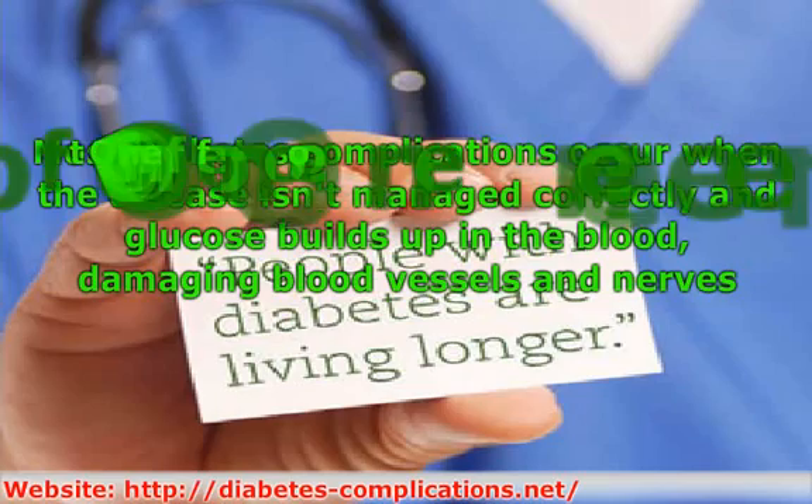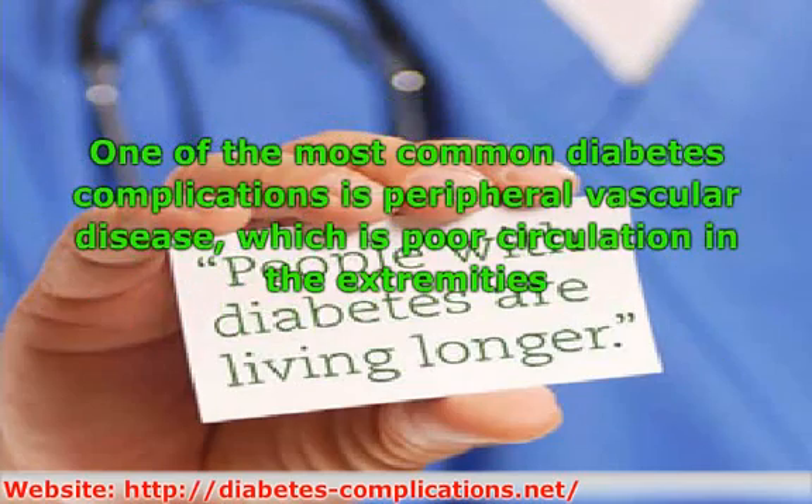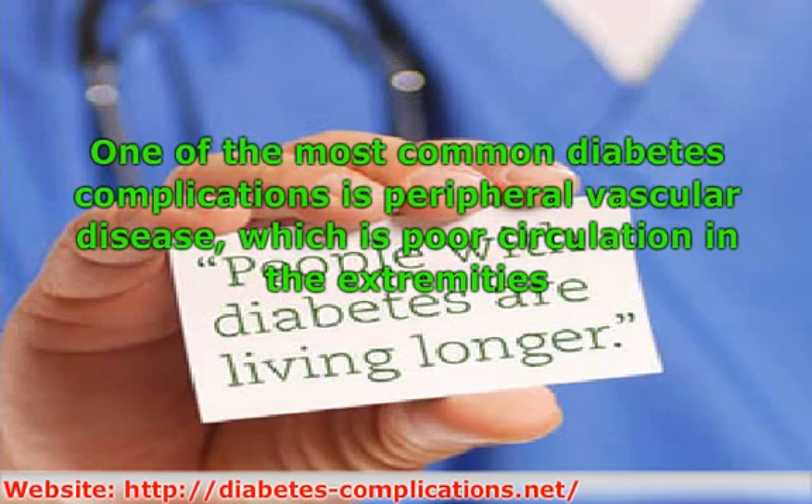One of the most common diabetes complications is peripheral vascular disease, which involves poor circulation in the extremities. When sugar builds up in the bloodstream, it can damage the tiny veins and capillaries in the legs, feet, and hands, causing degeneration of the blood vessels in the extremities, which leads to peripheral vascular disease.